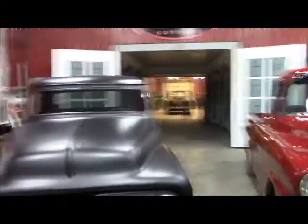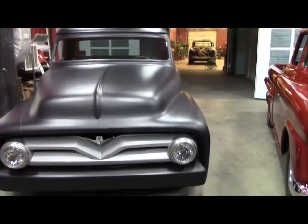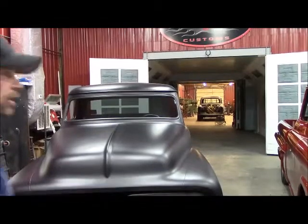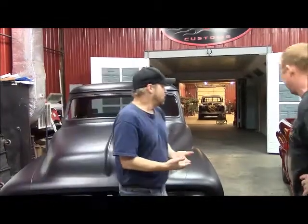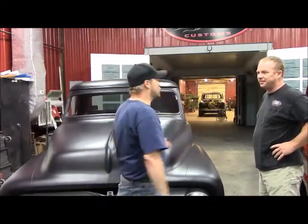It looks exactly like it was on the floor of SEMA, and so does this one. The 55 Ford with the Radical Chop Top — that's the testimony. That's how you tell when somebody knows what the heck they're doing. When it doesn't shrink back, you can slam it together and mash on a bunch of product, but if it stands the test of time and holds up over time, that shows that this cat knows what he's doing.